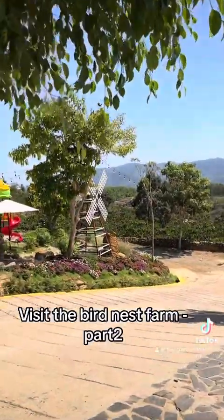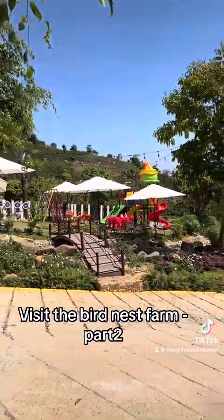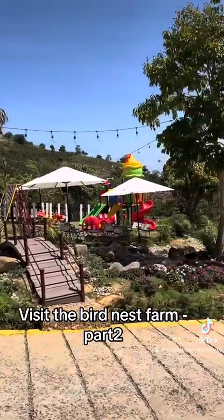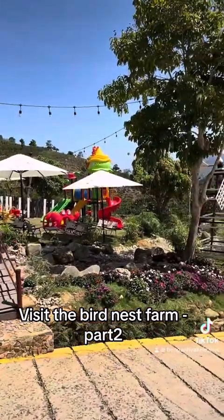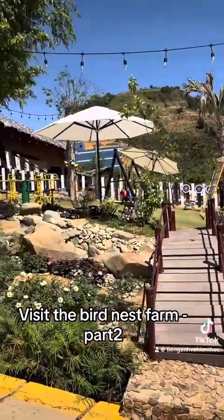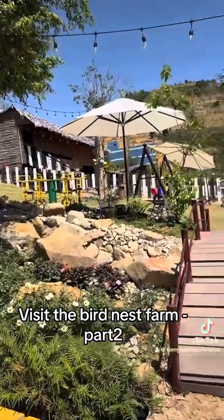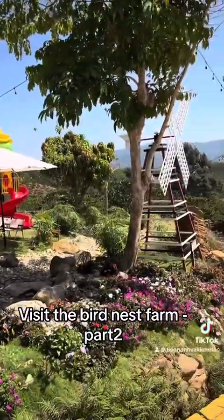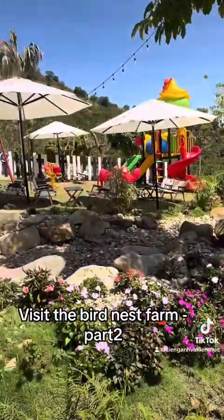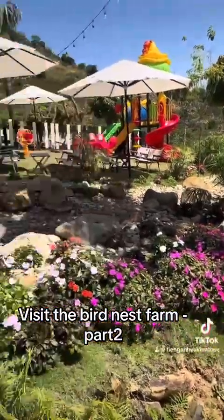My purpose in coming here is to record a video for you so you can get to know some beautiful places in the area where I am living. That's why I don't just stay in one spot — I keep moving around.